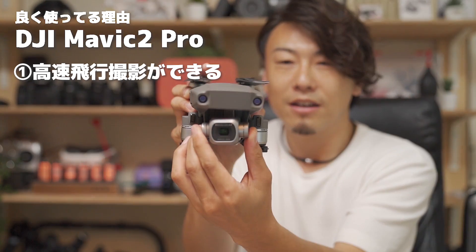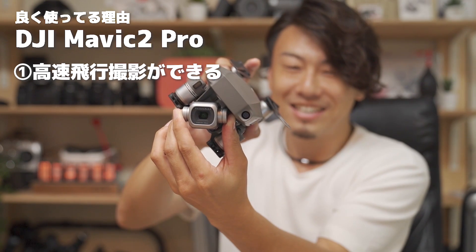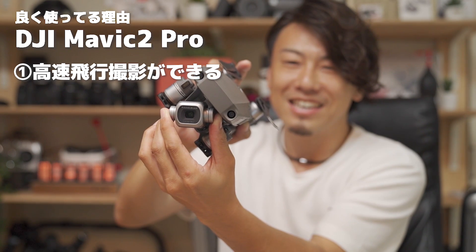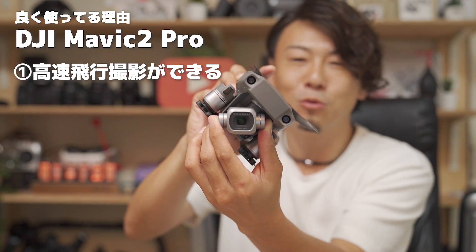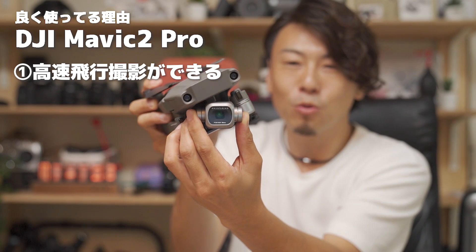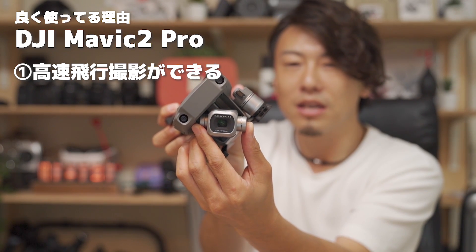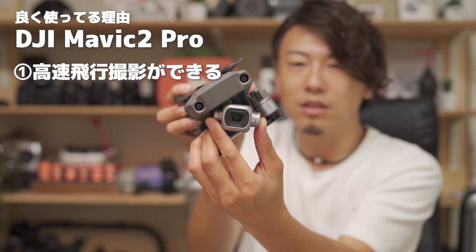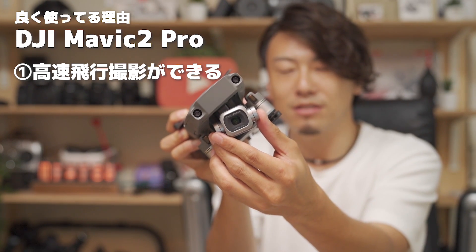マビック2プロだとですね、傾けてもジンバルの可動域がここまであります。だから旋回する時に機体が傾きますよね。でもここまで傾いても、カメラは平行を保てると。ここがね、大きな違いなんです。マビックエアーはこんなに傾けられないので、スポーツモードで使った時にはほぼ思いっきり傾けると、カメラまで傾いてしまいます。